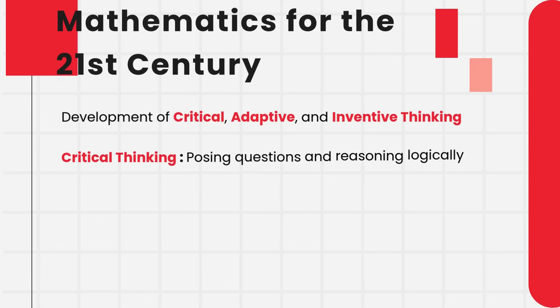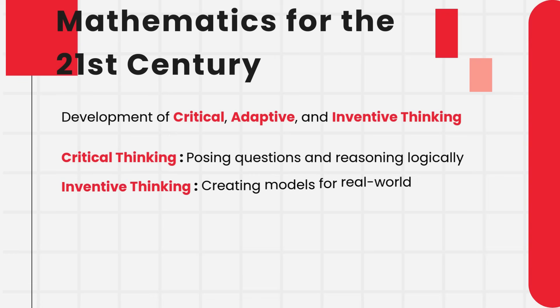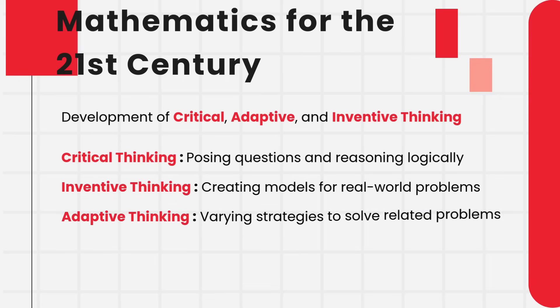For example, when students ask questions they develop mathematical reasoning and critical thinking. When they create different strategies for open-ended problems or design mathematical models for real-world scenarios, they practice inventive thinking. When they adjust their methods to solve different but related problems, they strengthen their adaptive thinking.